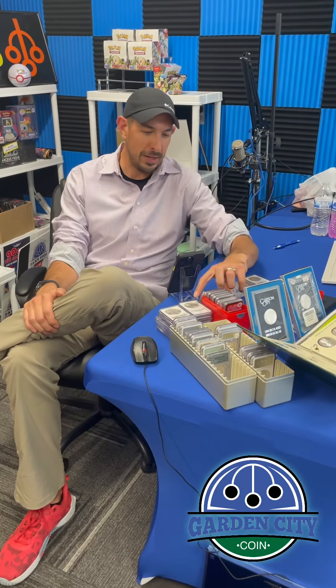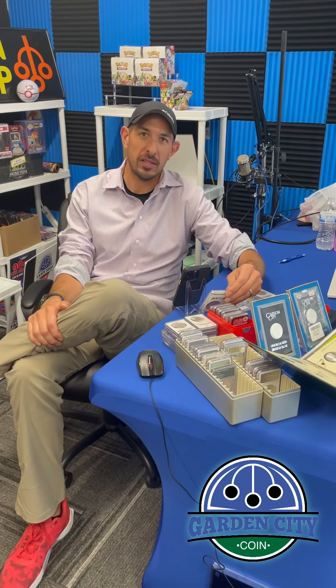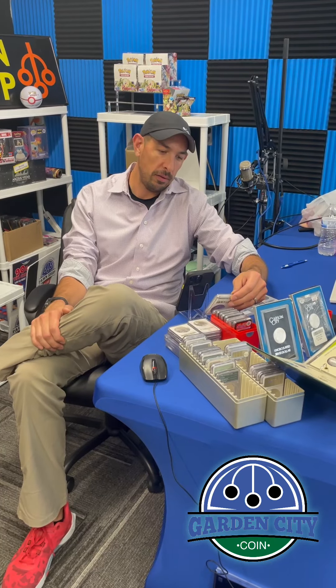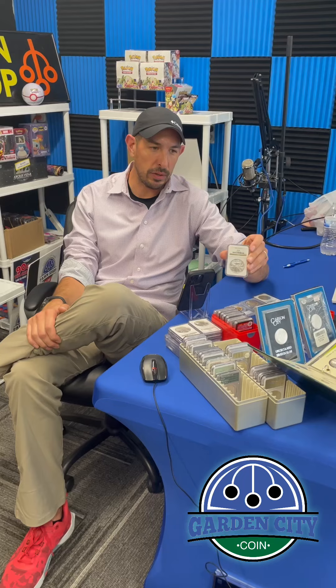Tom coming at you from Garden City Jewelry and Coin. Wanted to highlight a few coins we are selling this week and some of the stuff we like to buy and sell. A lot of rare coins, slabbed coins.